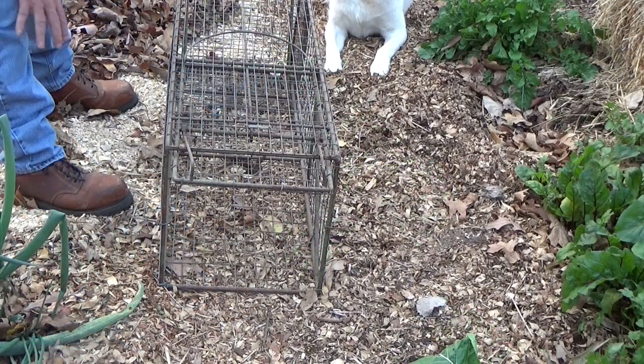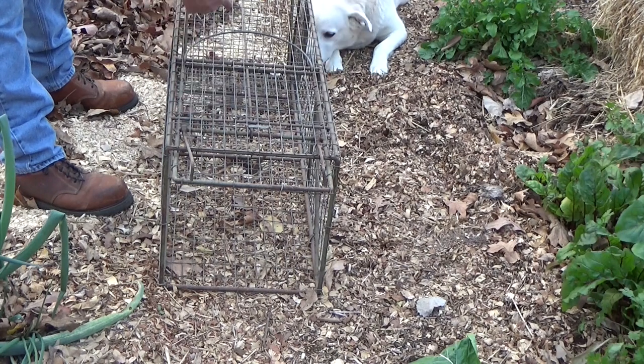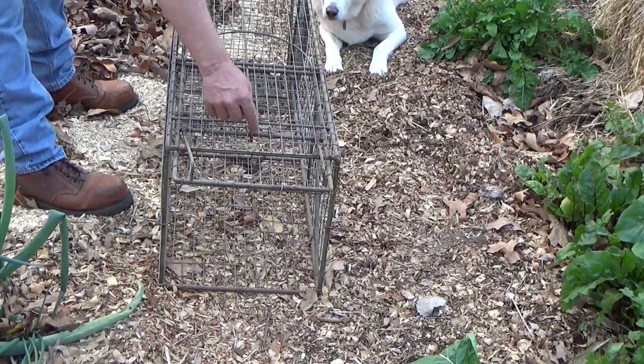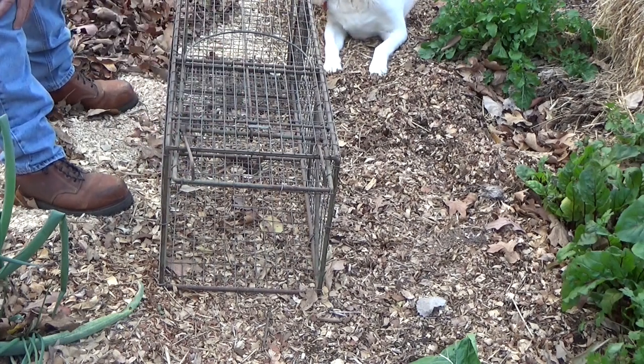Now if anybody's concerned about this trap, this is a live trap. It will not hurt anything. The animal comes in, goes for the bait, steps on this pressure plate, releases this little pin, the gate drops down, and is hooked with those little barbs. They can't open it up. And then we'll just take them up the road and release them.